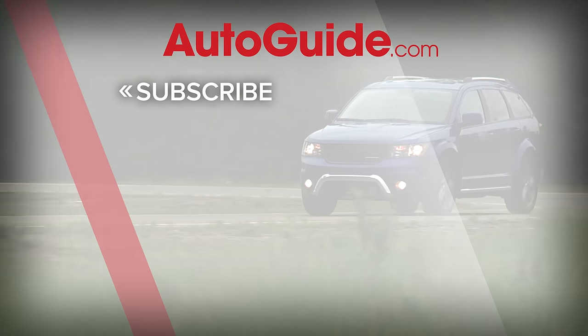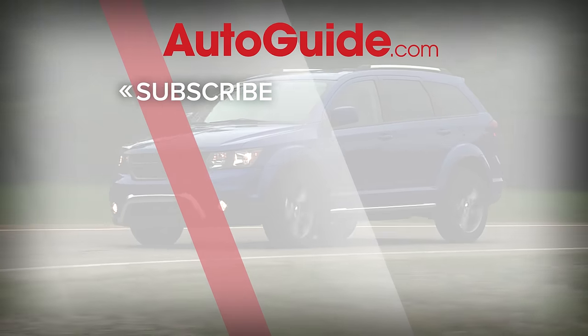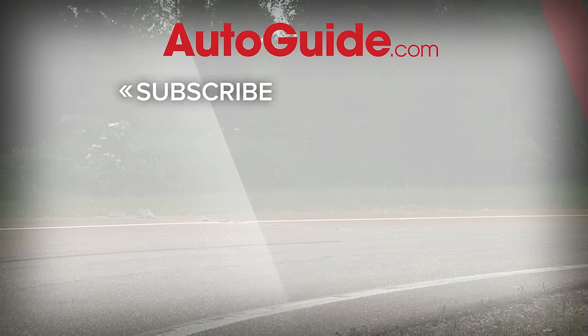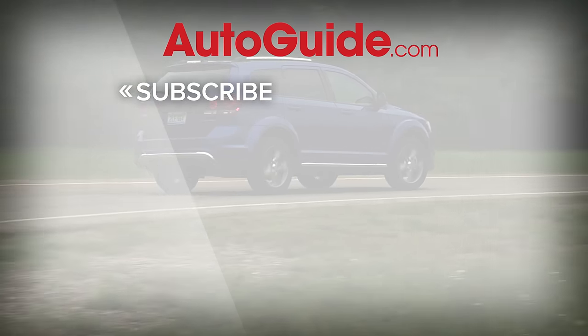There you go. If you've got a big family and you don't want to be seen in a minivan, this list should help you find a vehicle to haul you and the kiddos around without breaking the bank. We hope you enjoyed the video, and as always, please like and subscribe.